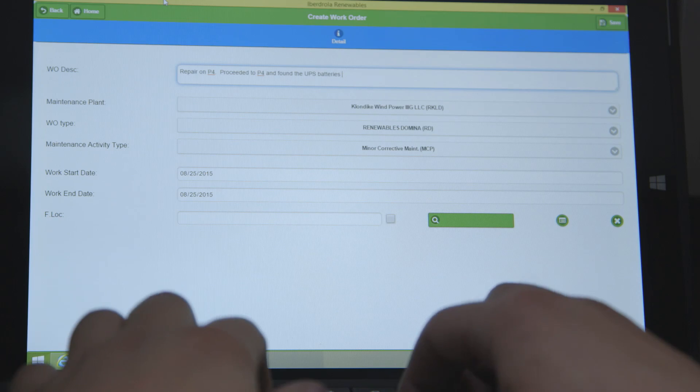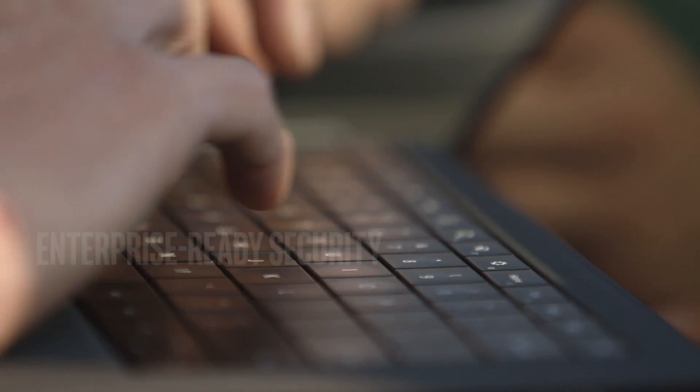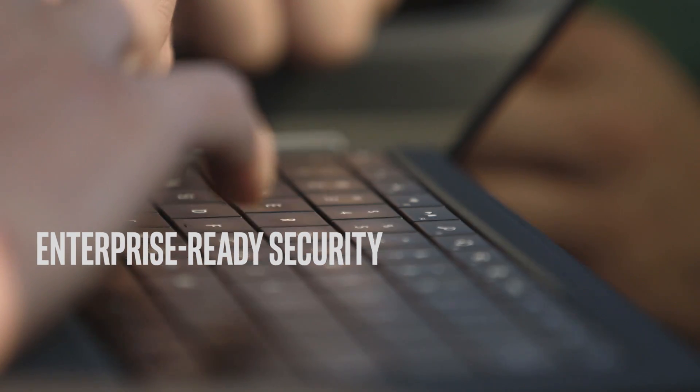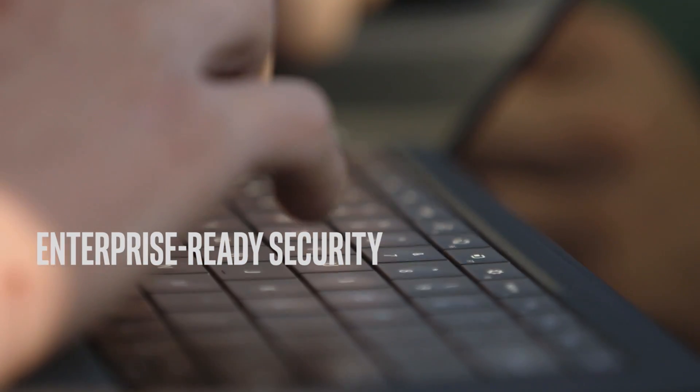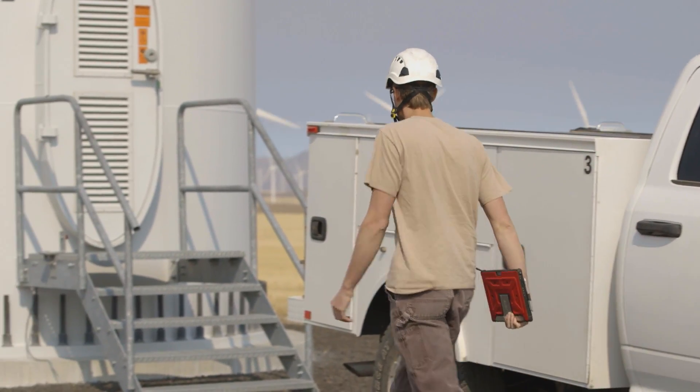We have deployed a whole security infrastructure and policies, so it was a very key part of the process — making sure that the tablets we were using were able to be integrated into that security policy.